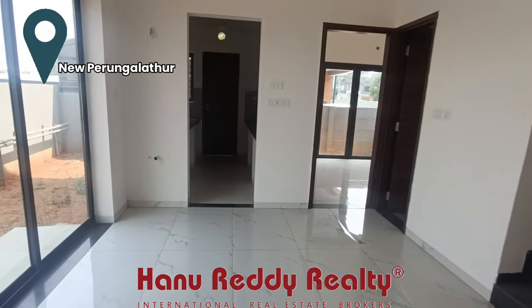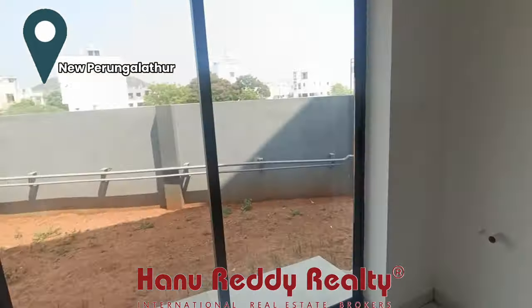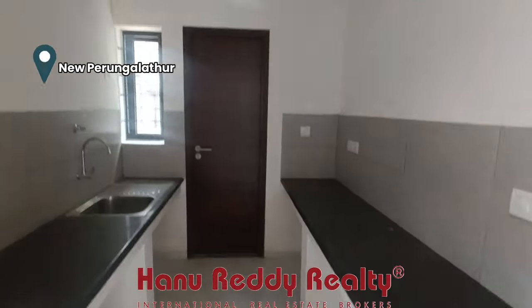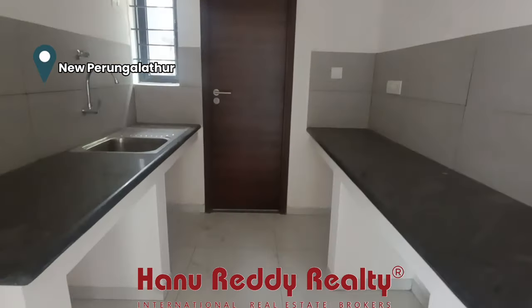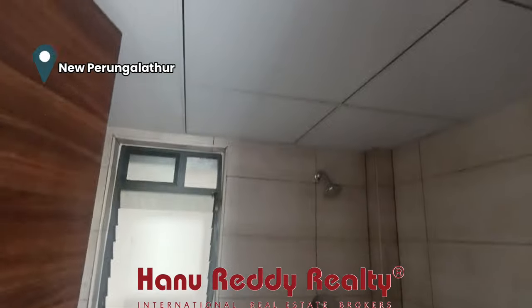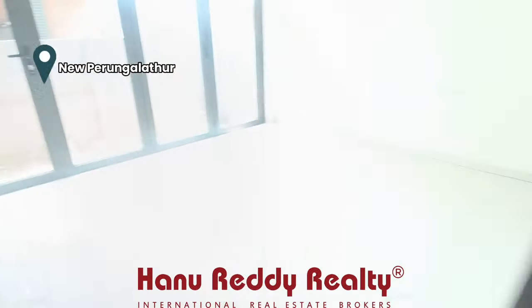We are looking at the ground floor. We have a bedroom, kitchen, and hall. We have a lot of space in this villa. The land area is around 244 square feet and the building is 1500 square feet. This is the ground floor — this is the bedroom.